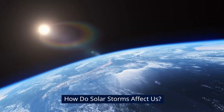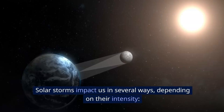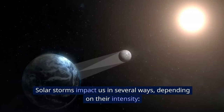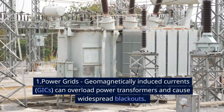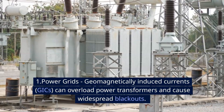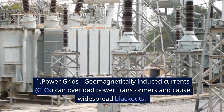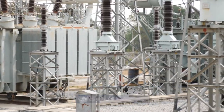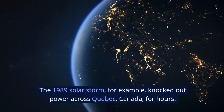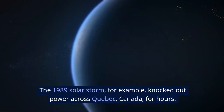How do solar storms affect us? Solar storms impact us in several ways depending on their intensity. Number one: power grids. Geomagnetically induced currents can overload power transformers and cause widespread blackouts. The 1989 solar storm, for example, knocked out power across Quebec, Canada, for hours.